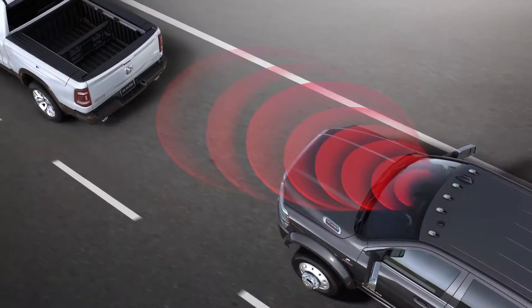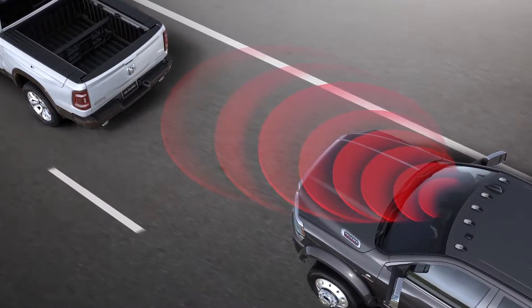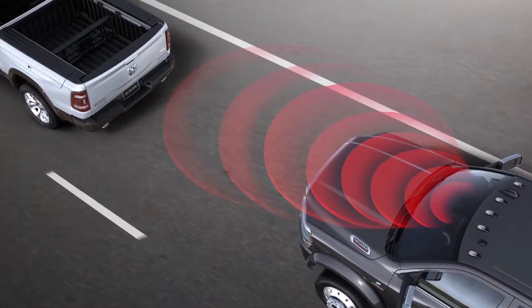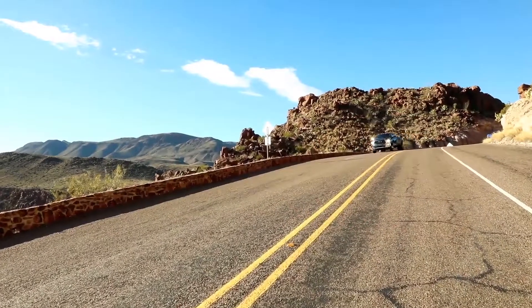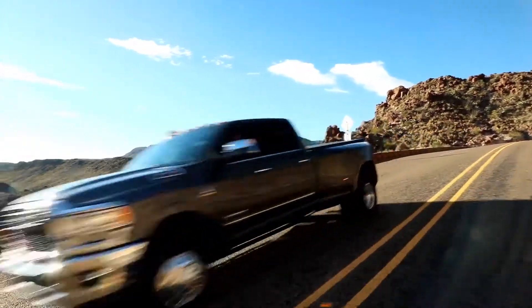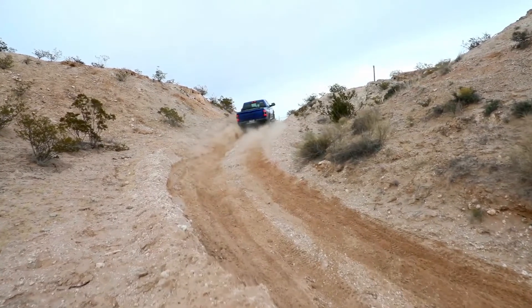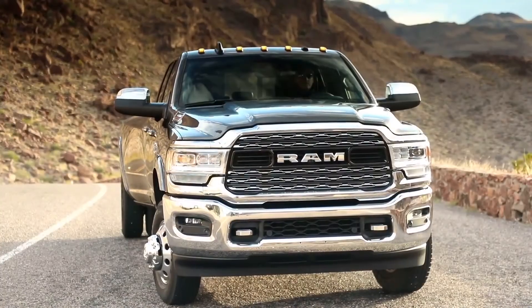One of the safety features is our forward collision warning, which will watch the road in front of the truck for other vehicles coming to a sudden stop or slowing down rapidly. The RAM heavy-duty will be able to determine the distance to those vehicles and determine if it needs to warn the customer or apply the brakes due to closing in too quickly.